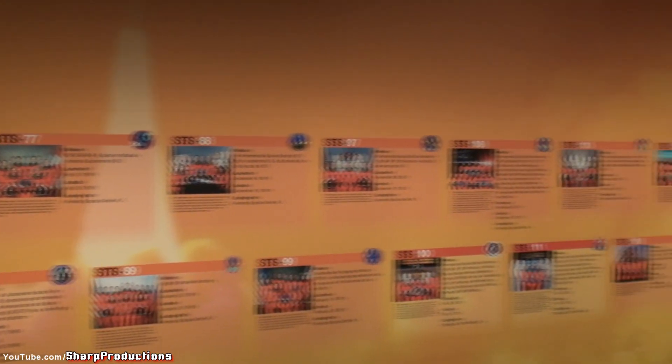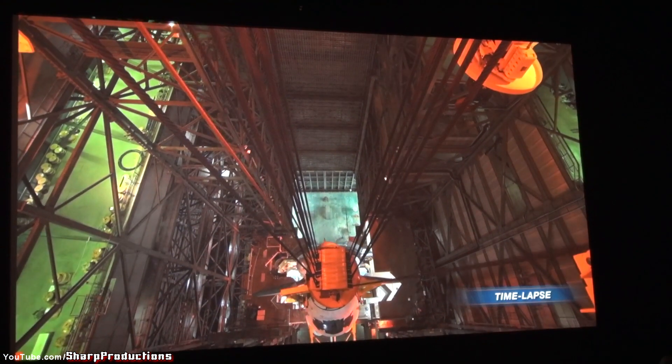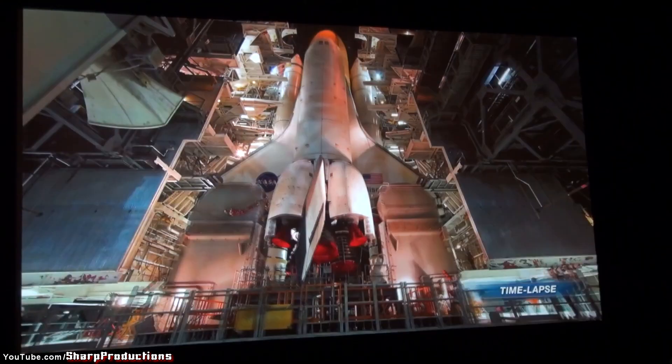This is the Endeavor's Wall of Fame with details from all 25 Endeavor missions, followed by time-lapsed videos of a space shuttle being prepared for launch, and the Endeavor's journey from LAX to the Science Center.